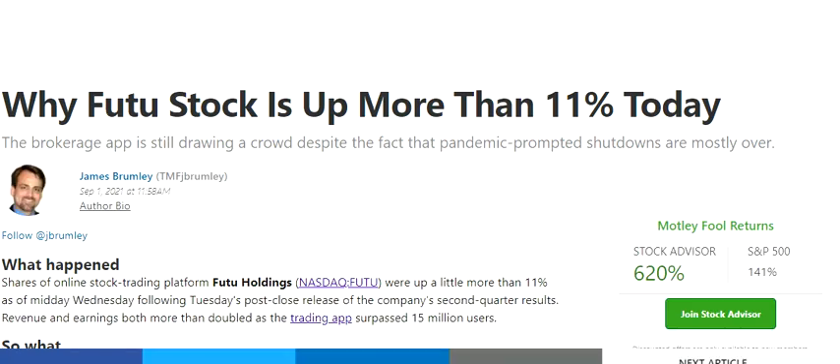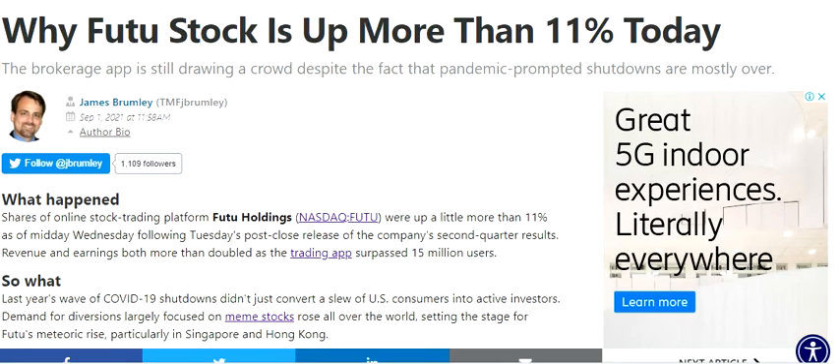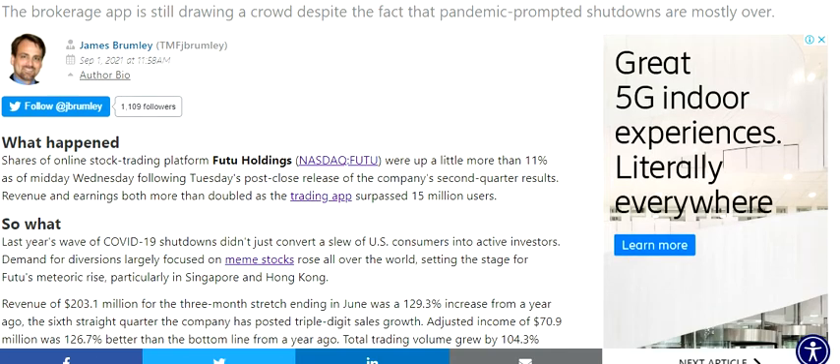Hello friends, welcome to my channel. In this video we are going to discuss the stock of Futu Holdings. The latest news here is that the company's stock went up post the close release of the company's second quarter results, where revenue and earnings both more than doubled as the trading app surpasses 15 million users.